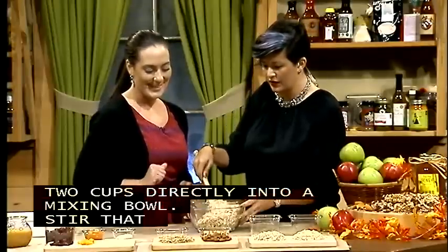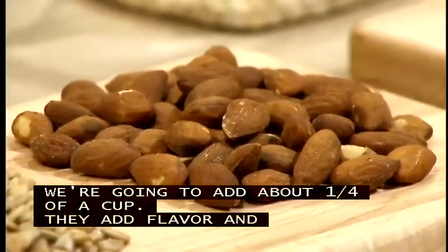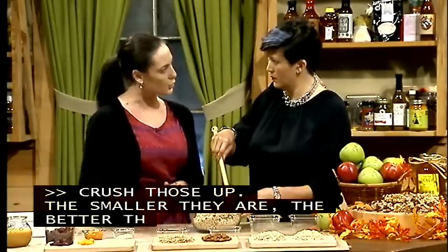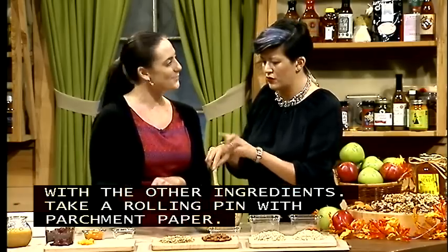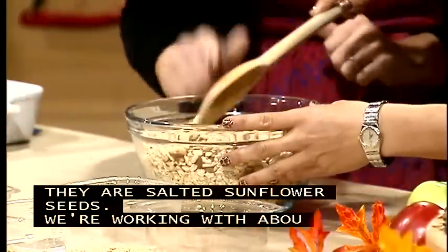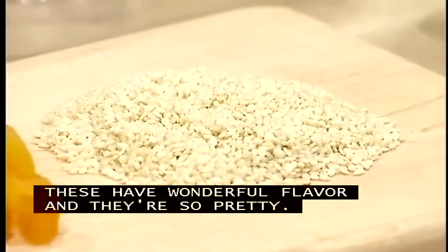We've got some roasted almonds — about a quarter cup. Crush them up with a rolling pin and parchment paper so the smaller pieces will hold together better with the other ingredients. Add about a quarter cup of roasted, salted sunflower seeds. Then top it off with about two tablespoons of sesame seeds — they add wonderful flavor and are very pretty. Next, for color, add half a cup of dried apricots and half a cup of organic cranberries. The recipe is very versatile — you could add any kind of dried fruit: cherries, blueberries, papaya, mango, whatever you have in the pantry.